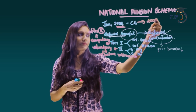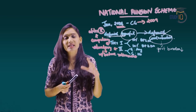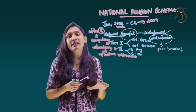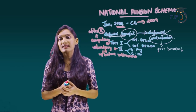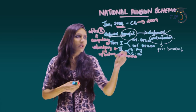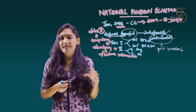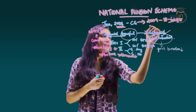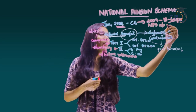The National Pension Scheme was introduced in 2004, and in 2009 the scheme was opened to all citizens in the country between the age group of 18 to 60 years. They can open an NPS account, and the account number is called PRAN — Permanent Retirement Account Number.